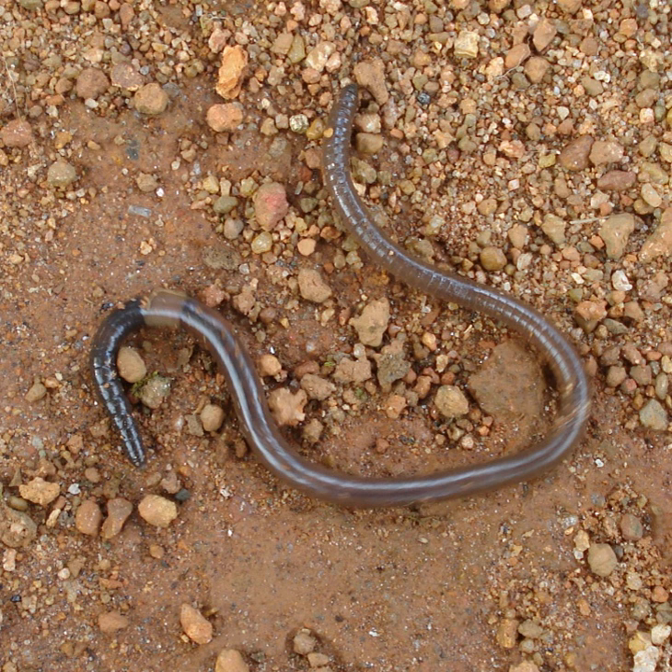The gut of the earthworm is a straight tube which extends from the worm's mouth to its anus. It is differentiated into a buccal cavity, generally running through the first one or two segments; pharynx, running generally about four segments in length; esophagus; crop; gizzard; and intestine. Food enters through the mouth.